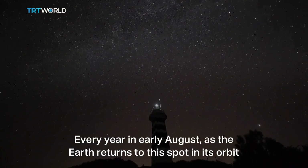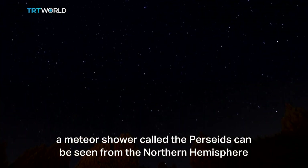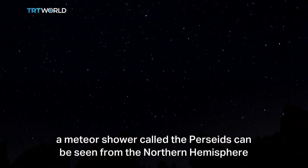Every year in early August, as the Earth returns to this spot in its orbit, a meteor shower called the Perseids can be seen from the northern hemisphere.